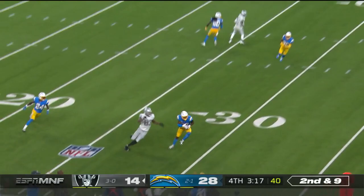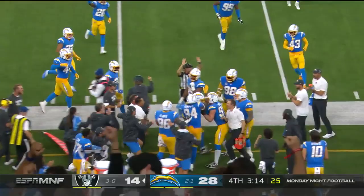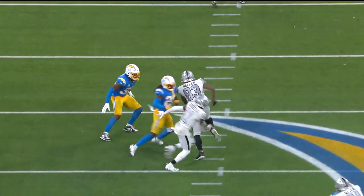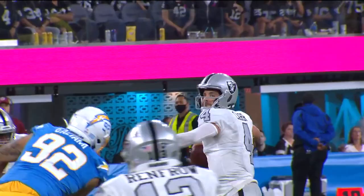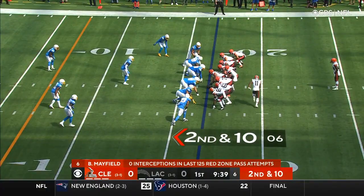Intercepted! It's Derwin James. He had outside leverage on Darren Waller — he knows where he's going, wants that corner out. He plays it perfectly, in phase, with that arm on him to know he's in phase with Darren Waller. And when he knows he's in a good spot, that's when you look back for the football.